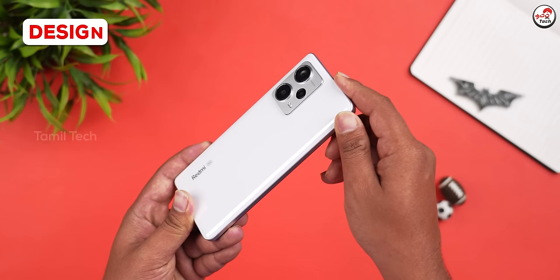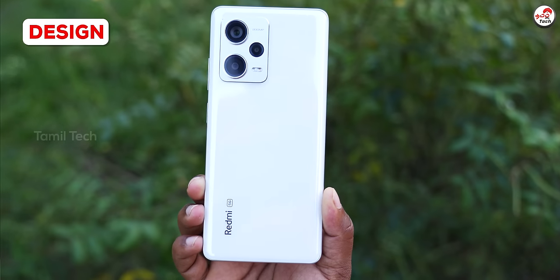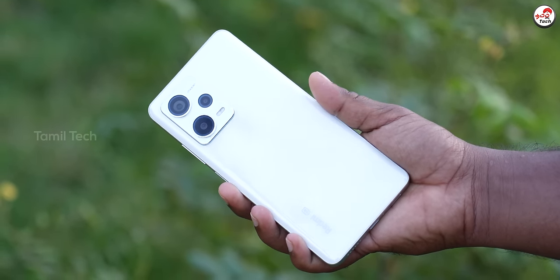Let's talk about the unboxing. First, let's talk about the design. The design is very curved. There is a glossy finish. There is a nice feel in the hand. If you look at the curve, you can feel it.